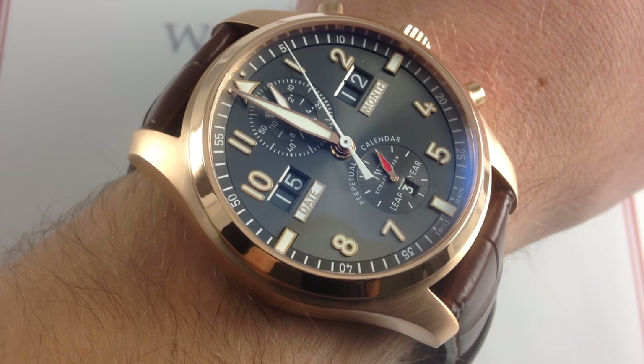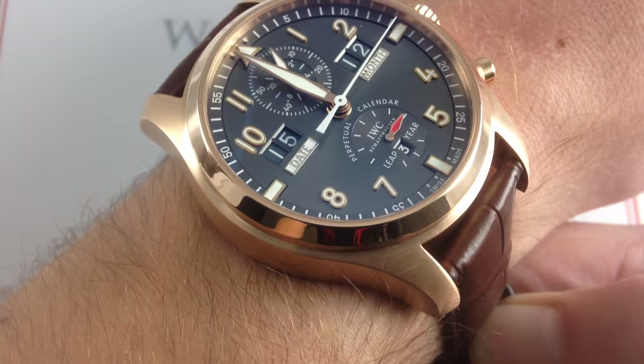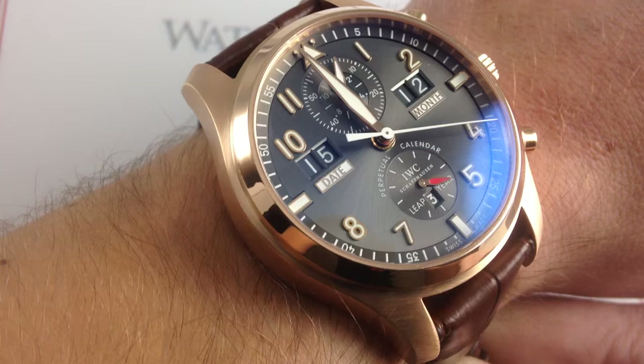Hi, I'm Tim. Welcome to Watch You Want, and thanks for logging on. Today we're looking at the IWC Spitfire Perpetual Calendar Digital Date Month Flyback Chronograph Reference 379105. You can see this IWC Spitfire Perpetual on our website, watchyouwant.com. Purchase it there if you like, and if you enjoy these videos, please subscribe to our YouTube channel, Watch You Want, Inc.